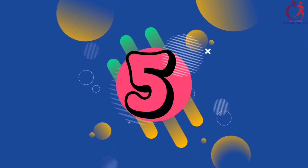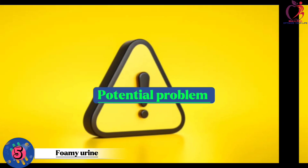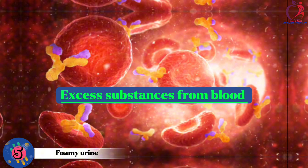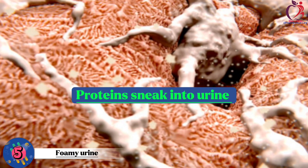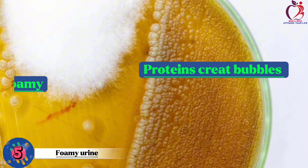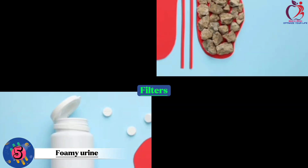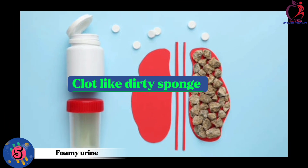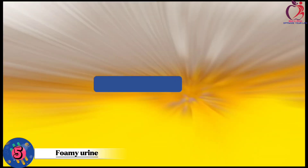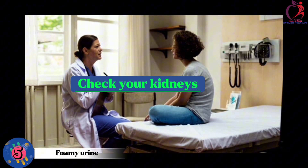Number 5: Foamy urine. Foam in your urine, like a bubble bath, can indicate a potential problem with your kidneys. Normally, kidneys filter waste and excess substances from your blood, but when they're not working well, proteins can sneak into your urine. These proteins can create bubbles, making it look foamy. This might happen due to kidney disease or other kidney problems. If you notice consistently foamy urine, it's like a red flag, suggesting you should see a doctor to check your kidneys and catch any issues early.